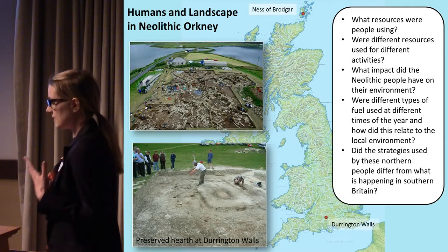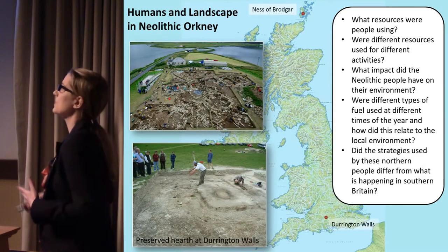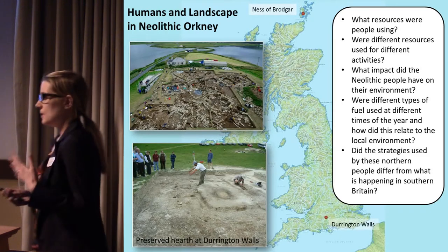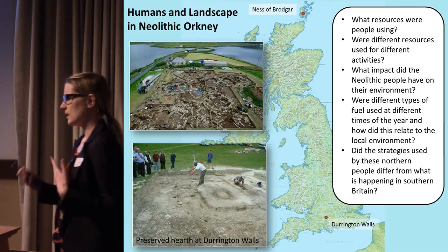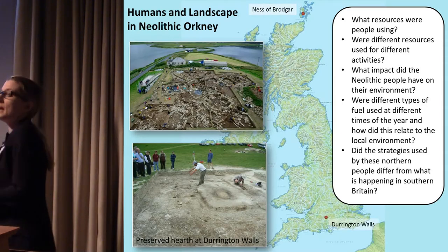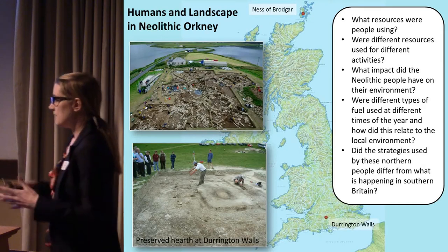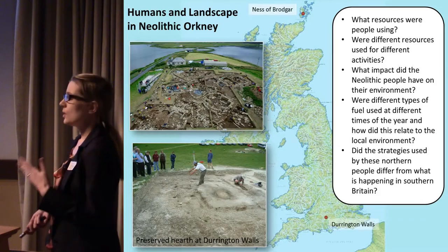Middens are so important because they provide an archive for looking at how humans have interacted with the environment and with the landscape. This project is very much concerned with how people are using resources in the landscape — a two-way relationship: how people are using resources and having an impact on the environment, but also how the availability of things within the landscape is actually impacting what people can do. As part of the longer-term aims, we're hoping to do more comparative work with the rest of Scotland, but also with Southern Britain.